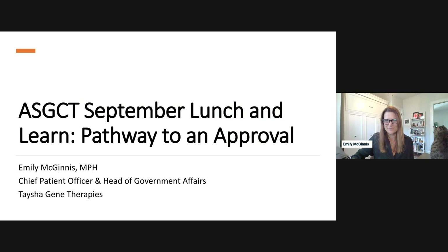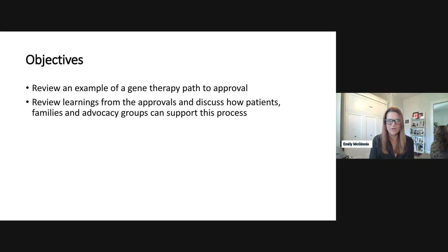It's truly an honor to be here today. Like Betsy, I've had the great opportunity to serve on ASGCT's Patient Outreach Committee. What I want to talk about is using Zolgensma as an example of a gene therapy pathway to approval, talk about some of the learnings from this approval, and how patients, families, and advocacy groups can support this process. Working with Kenneth, Cure SMA, and the SMA community was such an incredible honor.